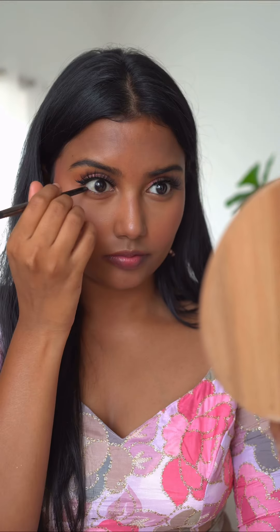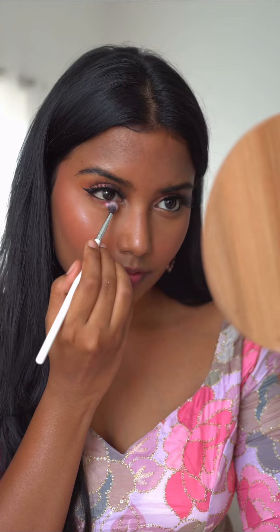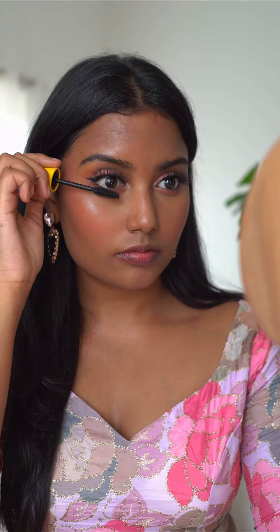Used eyeshadow shimmer as highlighter because it looks so seamless on my skin. Then used Kaja only from the outer to middle of the waterline for some pop of shine. Used shimmer in the inner corners, and then mascara on the lower lashes.